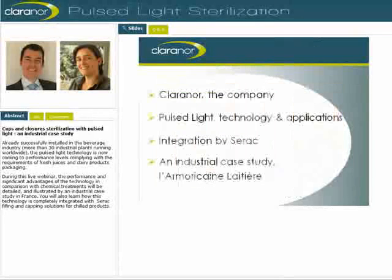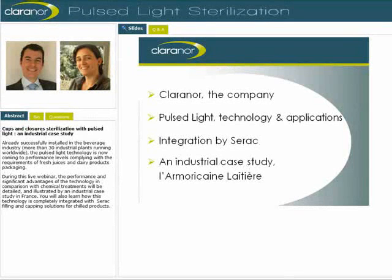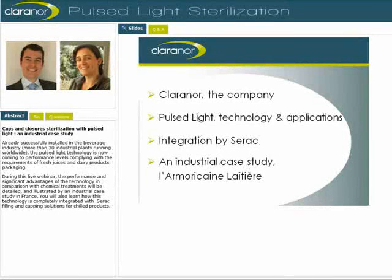Hello and thank you for joining us today. After a short introduction of the company ClaraNor, we'll give a brief description of the physical principle of the technology and its effects on microorganisms. We'll detail the industrial application existing for closure and cup treatment, and finally the commercial strategy of the company. We'll then introduce the partnership with SERAC, a French equipment supplier that integrates Pulse Light in complete feeding lines in the dairy industry. A focus will be made on an industrial case: a visit to a French dairy product manufacturer equipped with a SERAC feeding line, who integrated the Pulse Light technology in 2010 for its closure decontamination. You'll be able to see a video of the filling line in function with Pulse Light and get the testimony from the company.